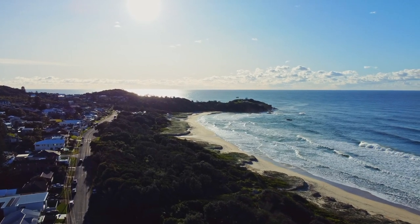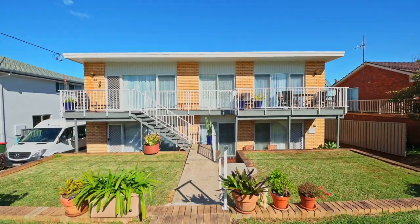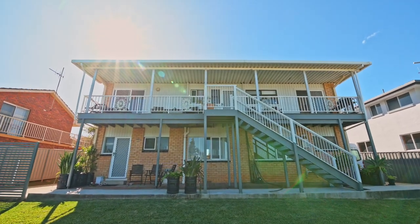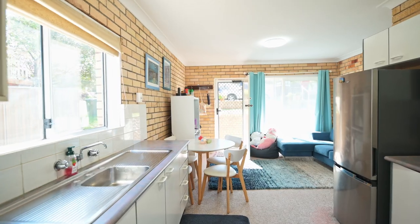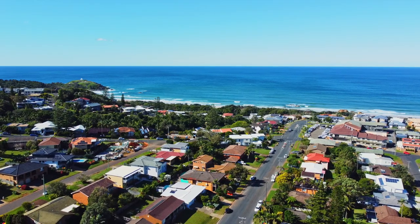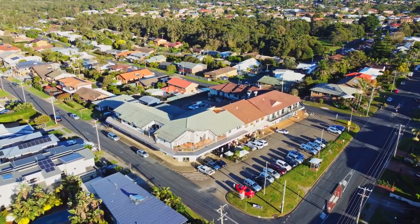Ayla Bailey from Percival Property proudly presents 22 Cunning Street, Port Macquarie. A rare opportunity to acquire a purpose-built block of units comprising all three impressive units on one title, positioned in a premier street location only 600 metres to the sands of Lighthouse Beach and a 200-metre stroll to the local cafes and shops.